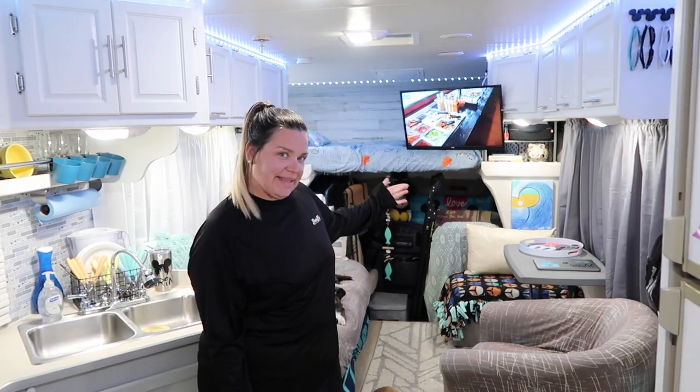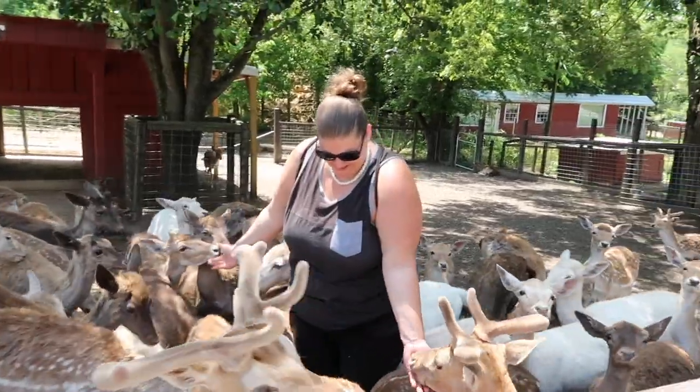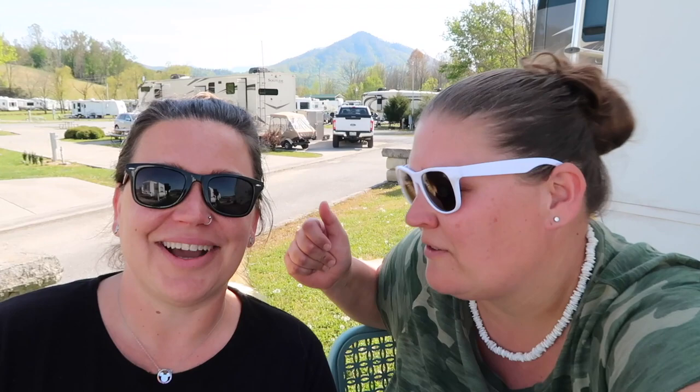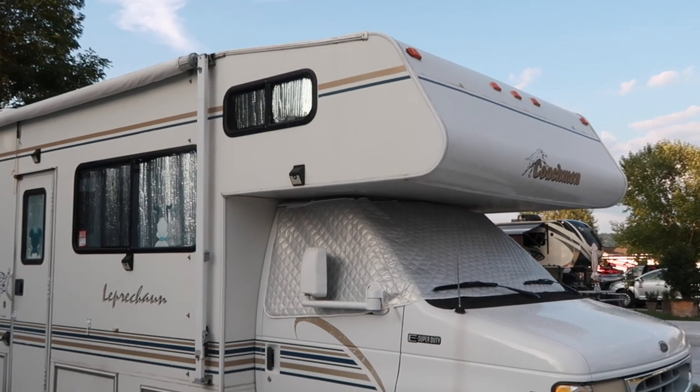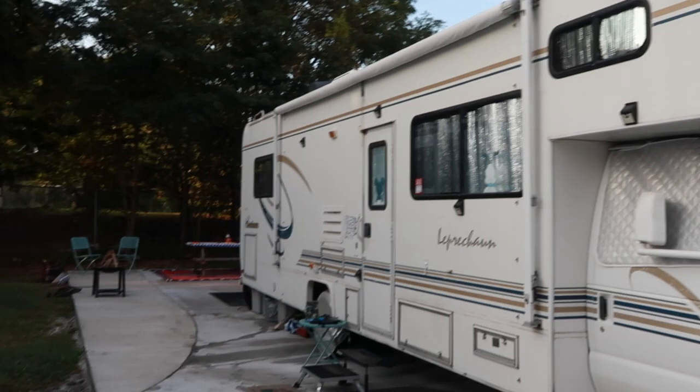We are best friends living and traveling full-time in our renovated RV, Lucy. We have been on the road since October 2020, so please subscribe to join in on all the fun — K and E RV TV. Thank you guys for joining us for our home vlog today. Say hi to Lucy, she's looking pretty — it just rained.